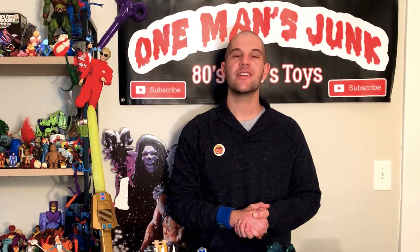Folks, thank you so much for tuning in. Please make sure to like, share, and subscribe. Thanks again, I'll see you soon!